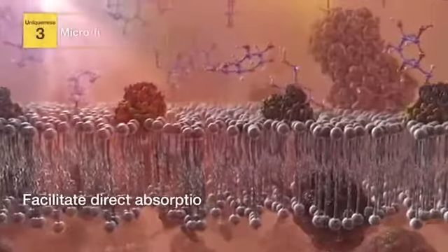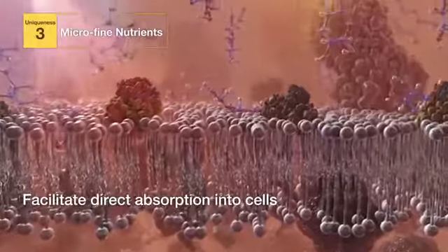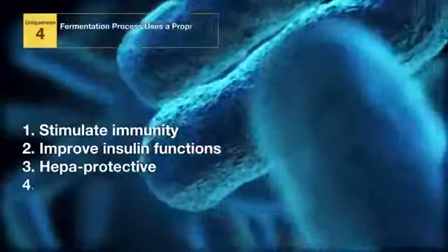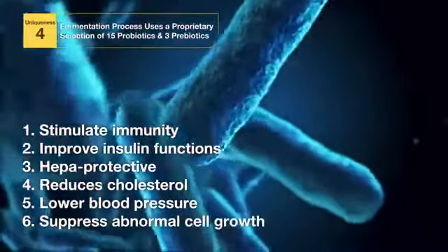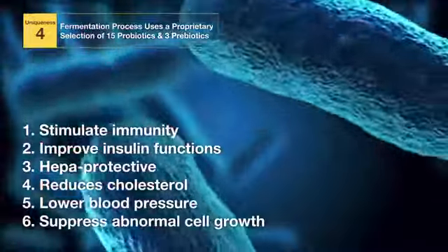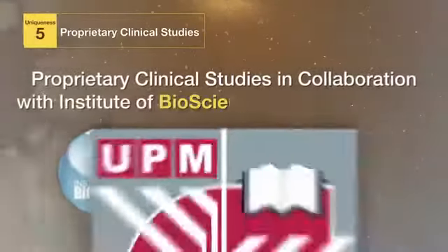Three, micro-fine nutrients are essential to facilitate direct absorption into cells. Four, its fermentation process uses a proprietary selection of 15 probiotics and 3 prebiotics. Five, proprietary clinical studies in collaboration with the Institute of Bioscience and Mardi.